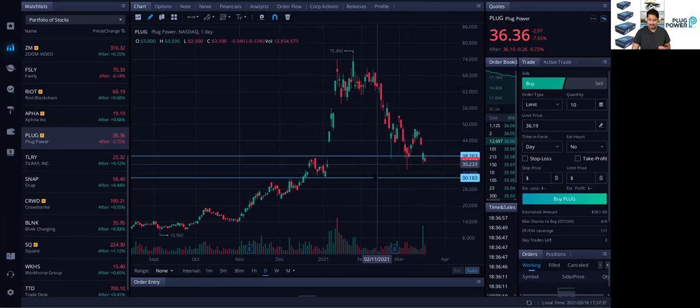Again, 37 and 30 are levels that I'm looking at. I already bought some today on this dip in Plug. I'm also looking at 30 — if it goes there, I'm going to buy some more. The technical analysis looks pretty good.